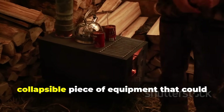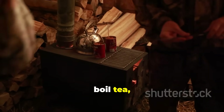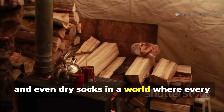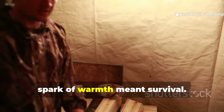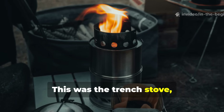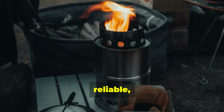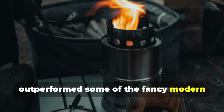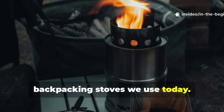A tiny, collapsible piece of equipment that could boil tea, heat rations and even dry socks in a world where every spark of warmth meant survival. This was the trench stove — a tool so efficient, reliable and ahead of its time that it outperformed some of the fancy modern backpacking stoves we use today.